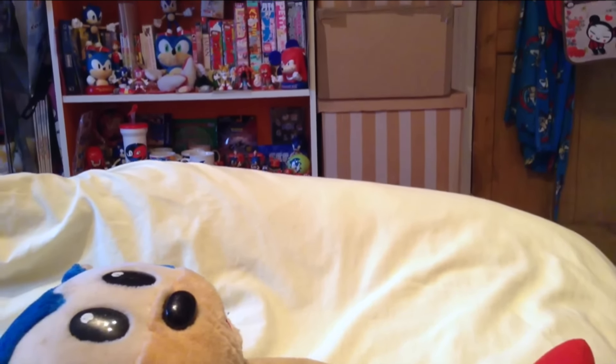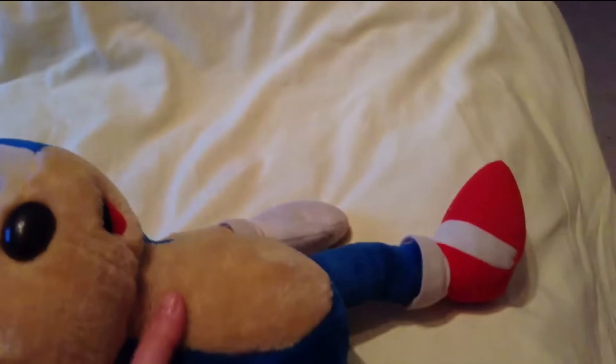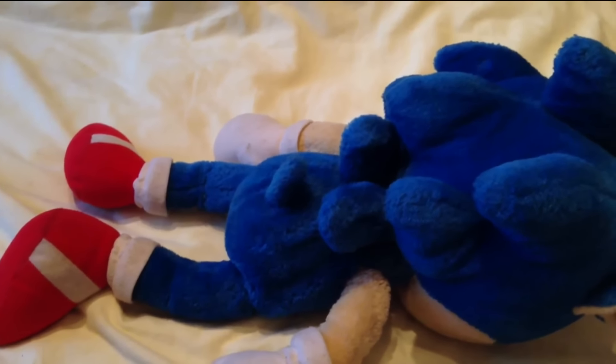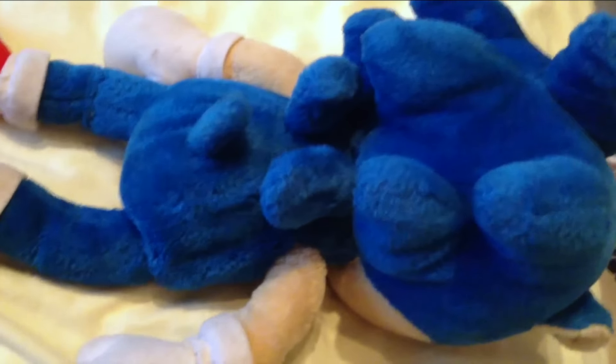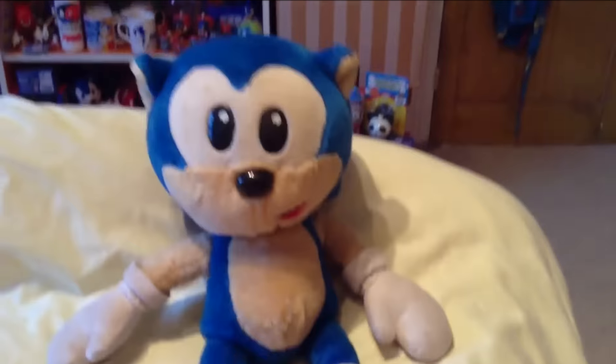Yep, he's 16 inches tall — the large ones measure about 16 inches tall. I'll show you the actual features. If I flip him over you can see his shoes. It's coming up a bit darker blue on camera but he looks like a faded sort of blue. His back quills, his tail, his gloves — he doesn't have his original tush tag. Really cute though, I love these type of plushies.